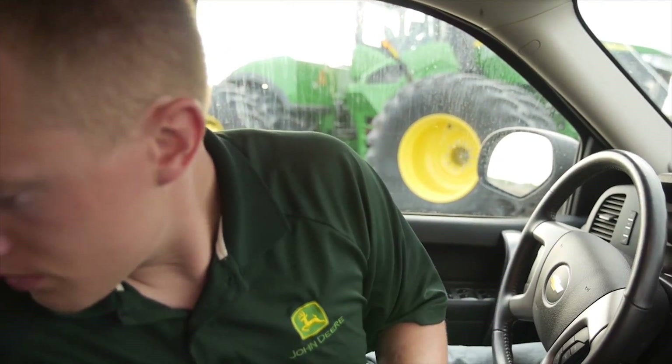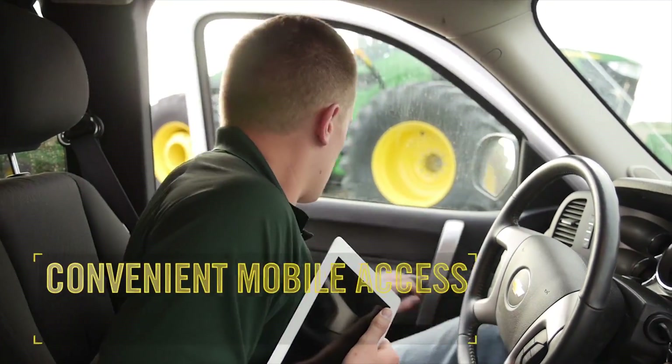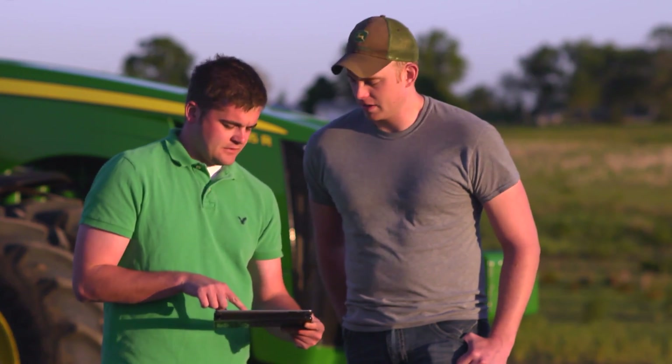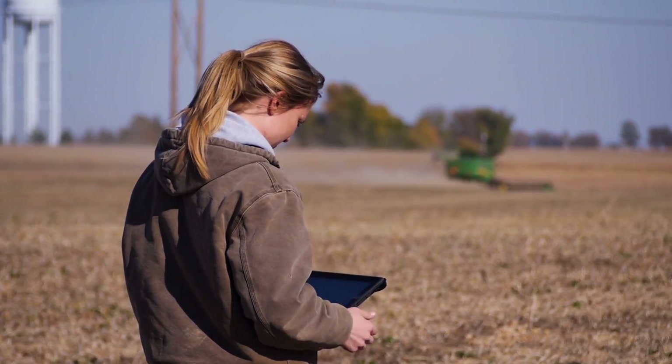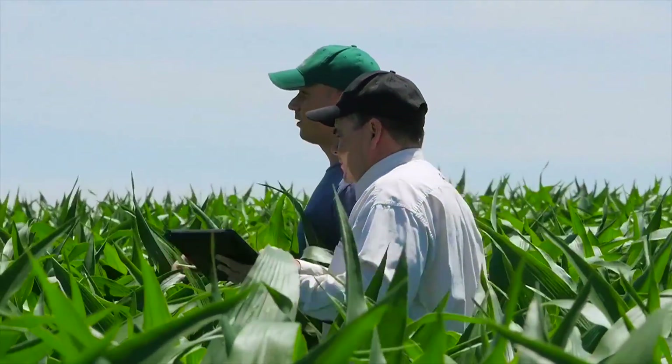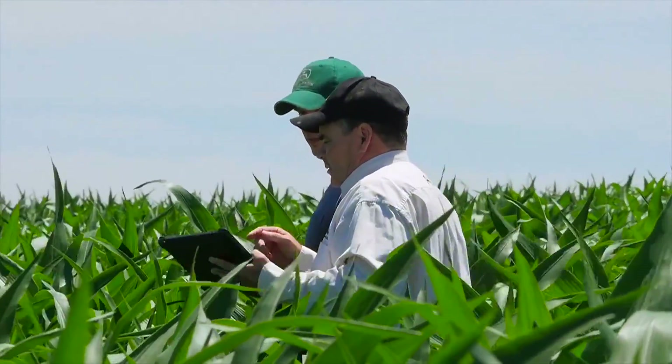Another advantage of John Deere Connect Mobile is that it goes where you go. Review past work at any time or in any location as data is saved on the iPad. It's ideal to compare previous production steps with what you see when scouting in the field.